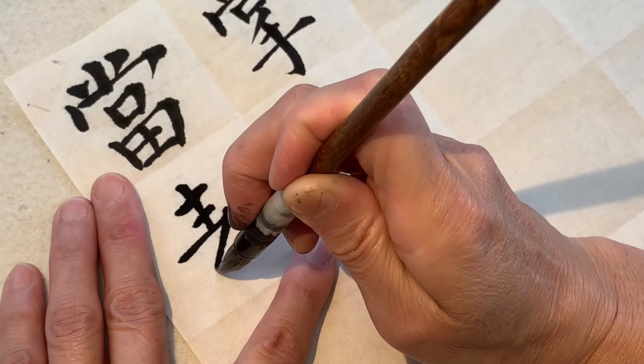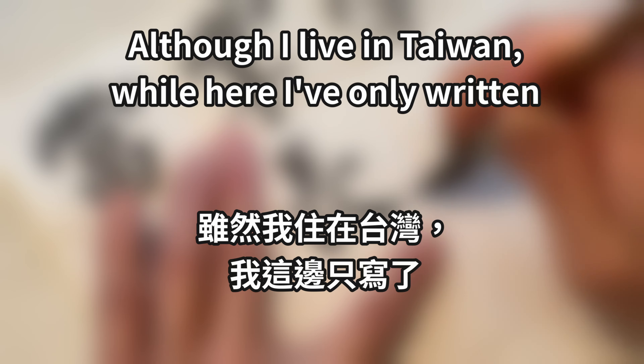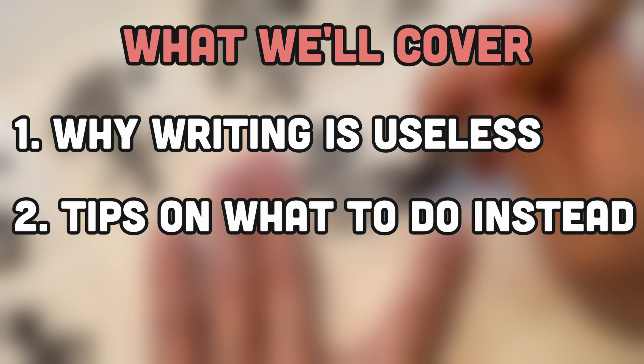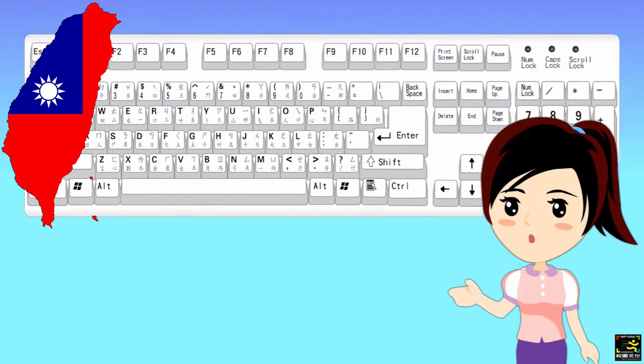After studying Chinese for years, I've come to the conclusion that learning how to write Chinese is nearly useless. After all, 虽然我住在台湾, 我这边只写了十多个字. In this video, I'm going to go over why this is and give you some tips on what you should be doing instead. 我们开始吧. Chinese character writing is not used much in daily life, even if you live in a Chinese-speaking country like I do.